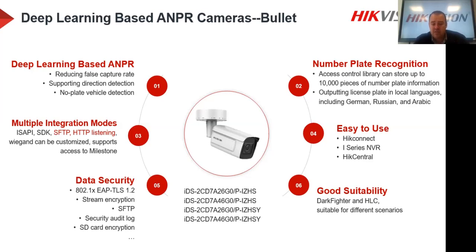The camera supports direction detection — the software can tell which direction the vehicle traveled, either inbound or outbound. There are also multiple integration modes, important for third-party integration. Milestone is already integrated. Supported methods include ISAPI SDK, SFTP (secure FTP), and HTTP listening — different integration modes that most software engineers will be familiar with, allowing them to get number plate recognition information or Wiegand data for access control integration.